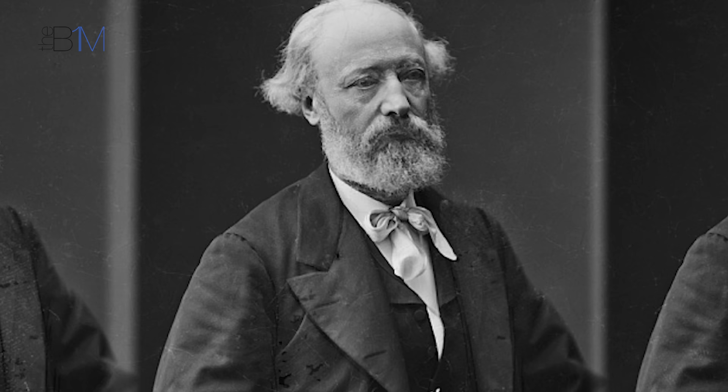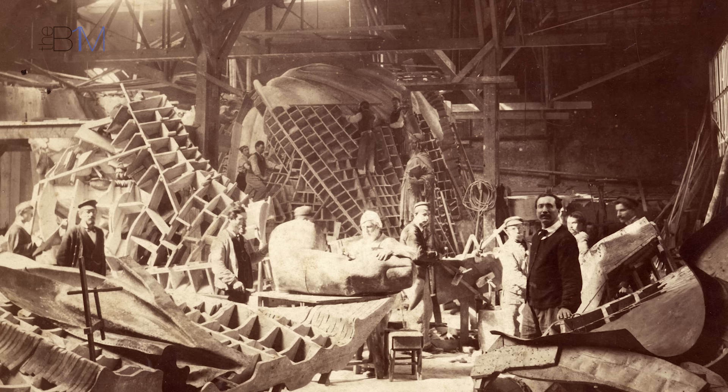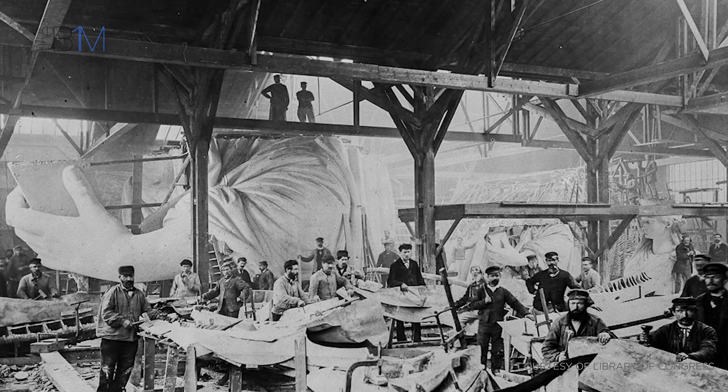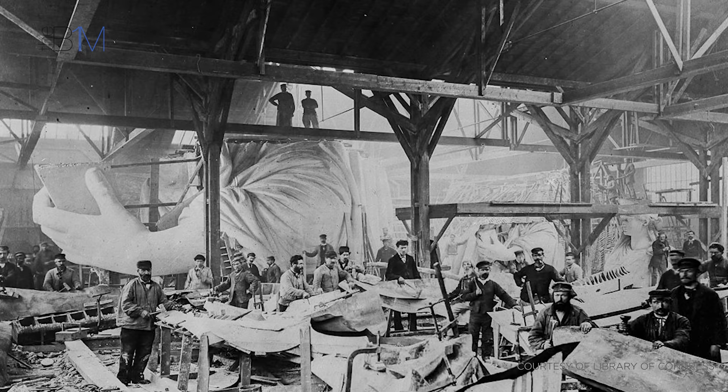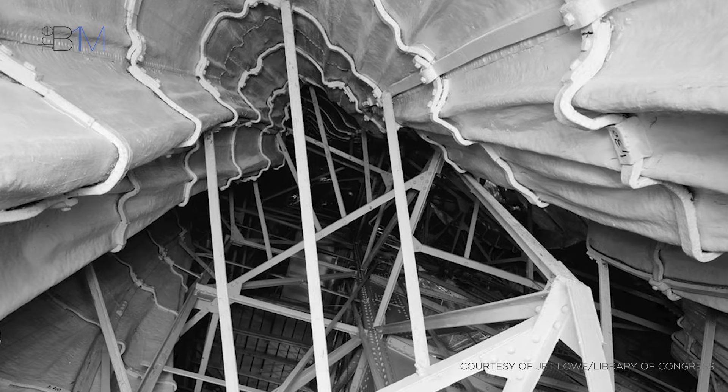To make his colossal statue a reality, Bartholdi sought out the expertise of France's top professionals. He hired his mentor Eugène Viollet-le-Duc, the architect responsible for the restoration of Notre-Dame in Paris. Acting as chief engineer, Viollet-le-Duc designed a brick pier within the statue to which the skin would be anchored. These sheets would be shaped using a method called repoussée, in which the copper is heated and then struck with wooden hammers. The copper was hammered to less than a tenth of an inch thick, creating a statue that is considerably light given its volume.